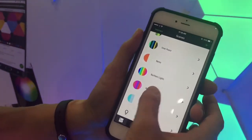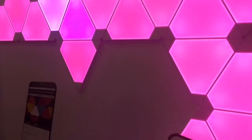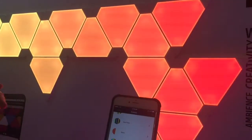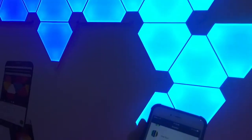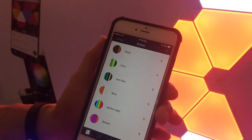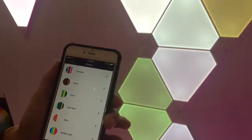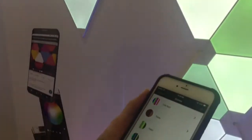I can have preset themes — for example, a romantic theme to help people relax, or the Northern Lights theme. The Nanoleaf Aurora is actually named after the Aurora Borealis. For children's rooms, a Finding Nemo theme is also very popular. There are 16 million different colors to choose from, and the possibilities really are endless.